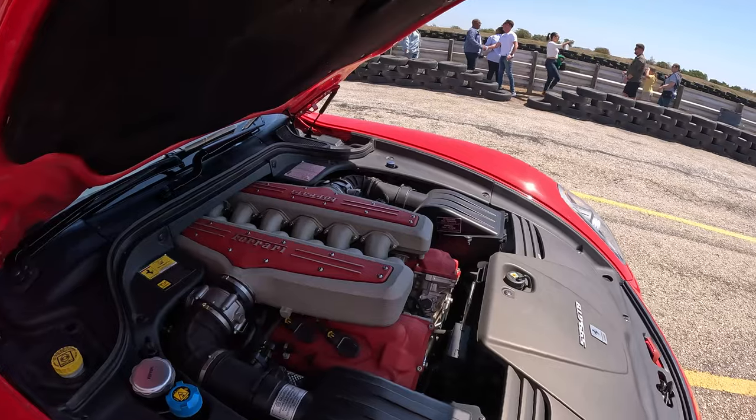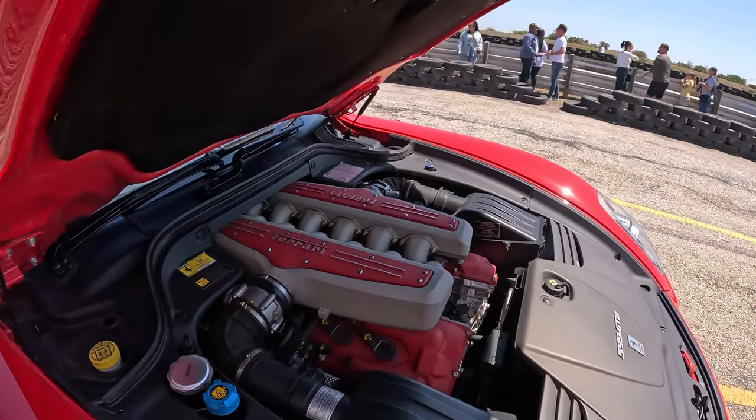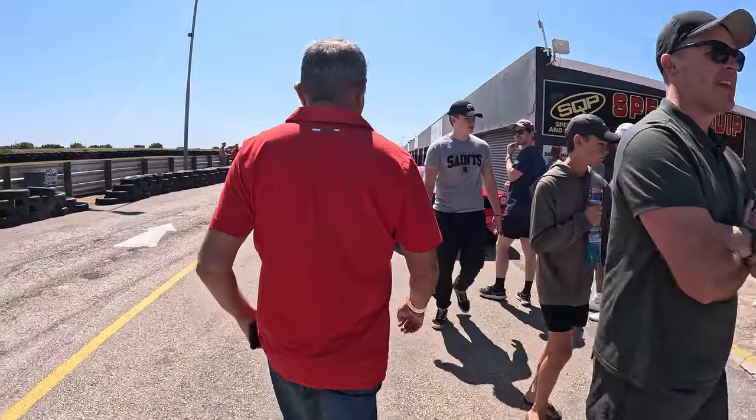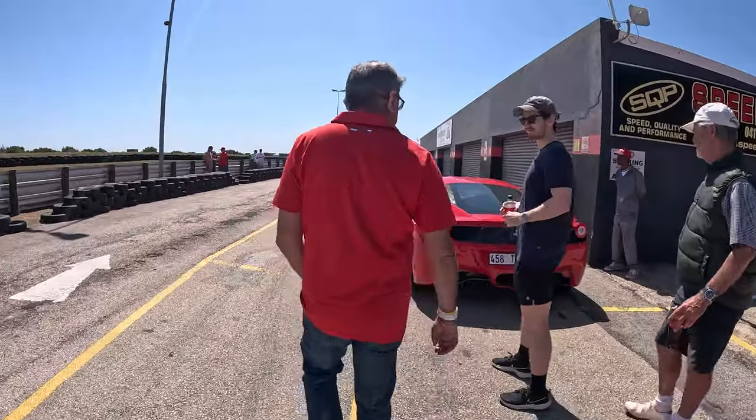Okay, this is the 599 GBB — I can tell you about this one. Okay, so let's go and do this.